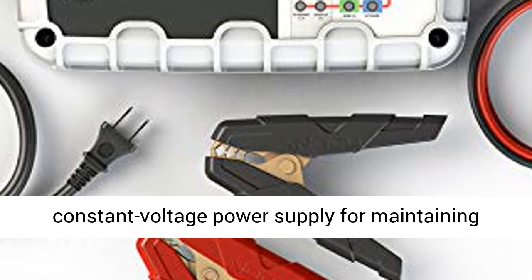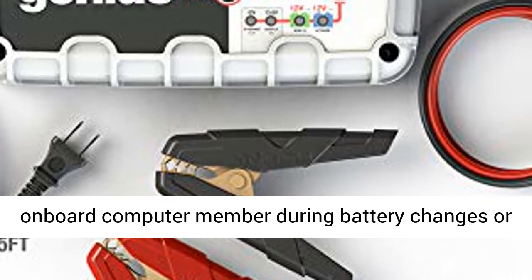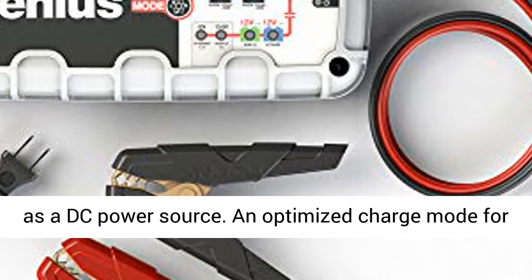Convert the battery charger into a 5-Amp constant current, constant voltage power supply for maintaining onboard computer memory during battery changes, or as a DC power source.